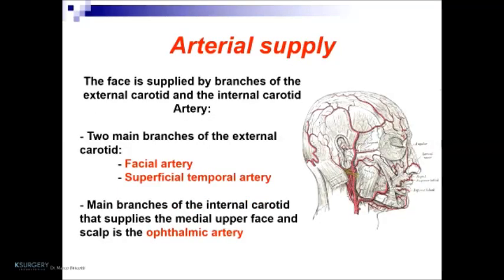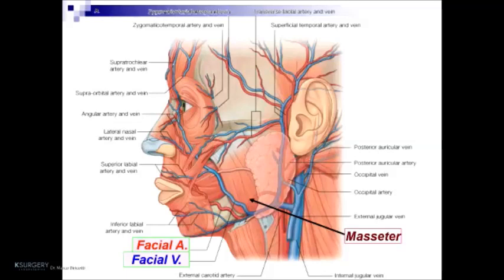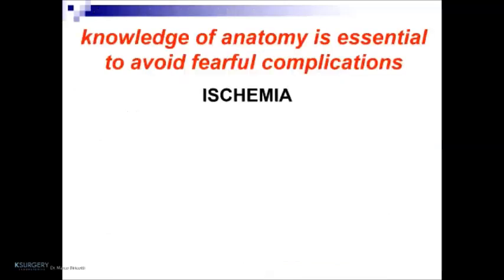The face is supplied by branches of the external carotid and internal carotid arteries. The two main branches of the external carotid are the facial artery and superficial temporal artery. The main branch of the internal carotid supplying the medial upper face and scalp is the ophthalmic artery. In this image, we can see the masseter muscles and the facial artery and facial vein, which are very important because these structures determine critical boundaries for the doctor and surgeon to avoid complications like ischemia.